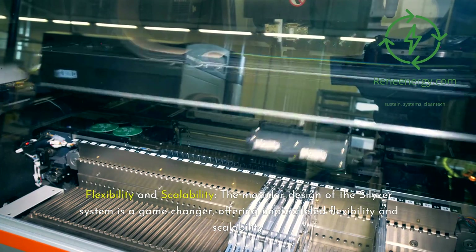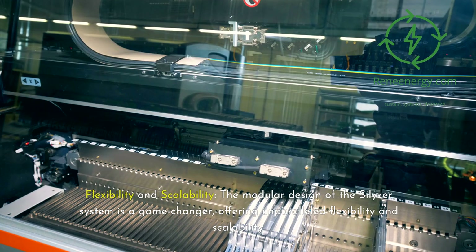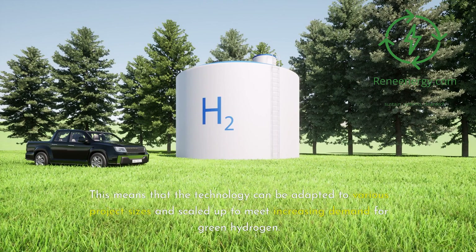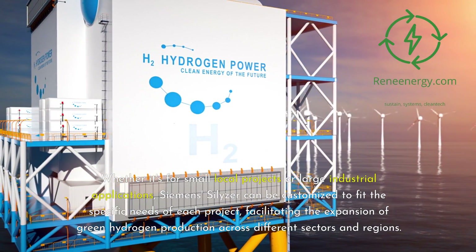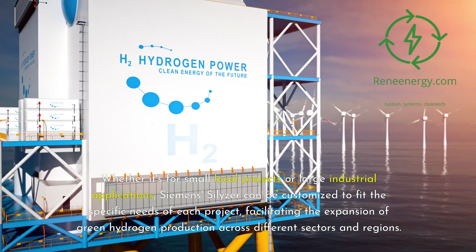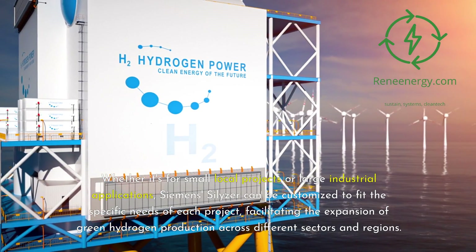The modular design of the Silizer system is a game-changer, offering unparalleled flexibility and scalability. This means that the technology can be adapted to various project sizes and scaled up to meet increasing demand for green hydrogen. Whether it's for small local projects or large industrial applications, Siemens Silizer can be customized to fit the specific needs of each project, facilitating the expansion of green hydrogen production across different sectors and regions.